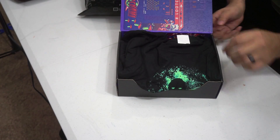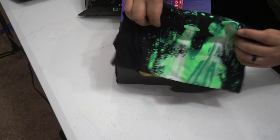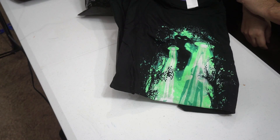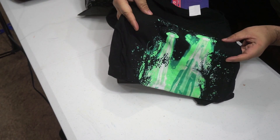It is the Invasion Loot Crate and the first thing you'll see is your X-Files t-shirt. If you're a fan of the new X-Files, you're gonna want to wear this and show your colors. Nice black, neon green. Very alien-y, invasion-y. Very cool.